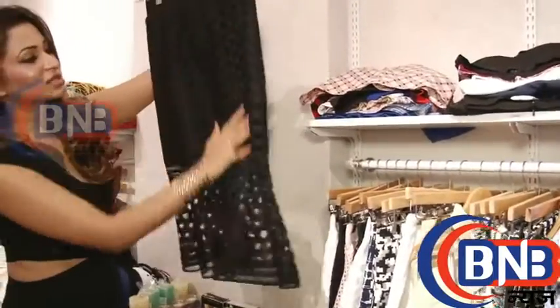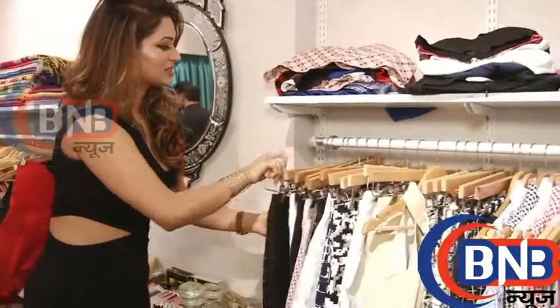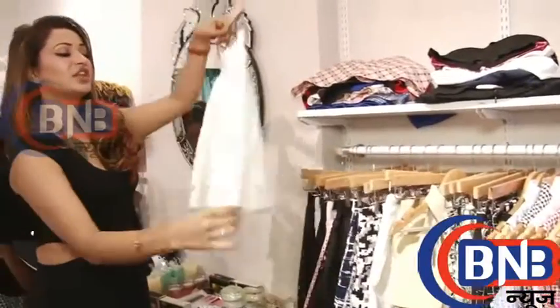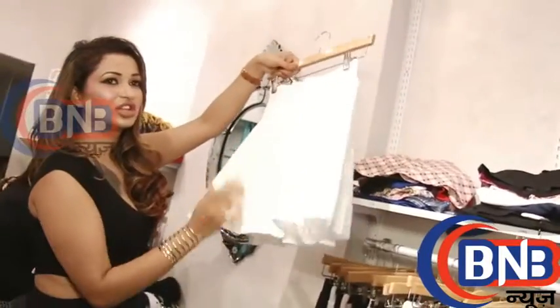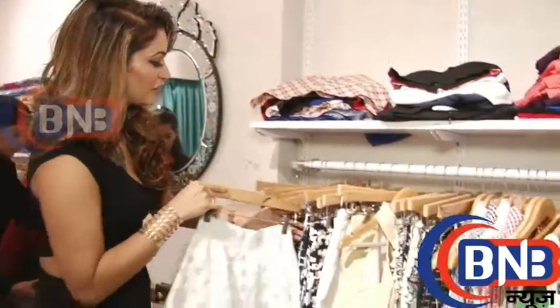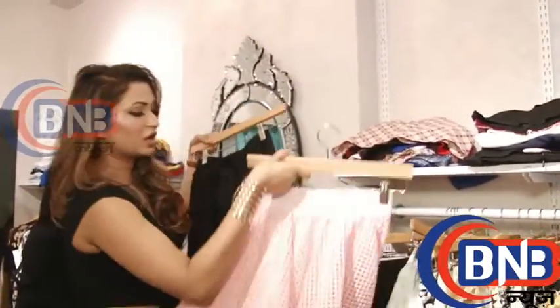This is also a personal favourite — these are the skirts which I like. They're nice and smart. These are like doll skirts, very cute. You can just wear them with a ganji anywhere. These are all skirts in different colours.